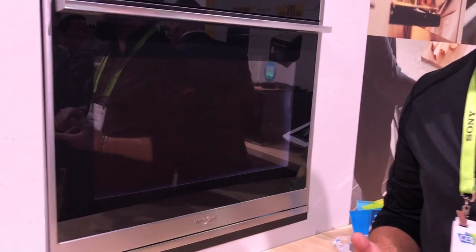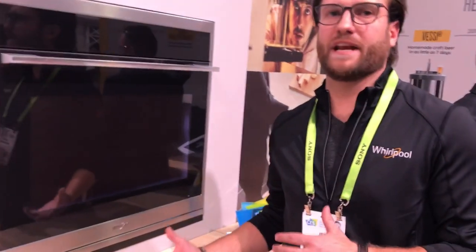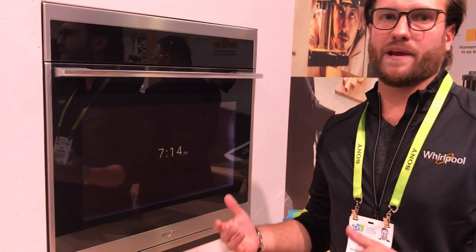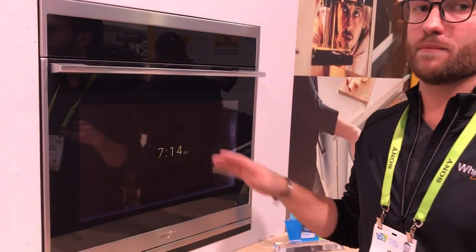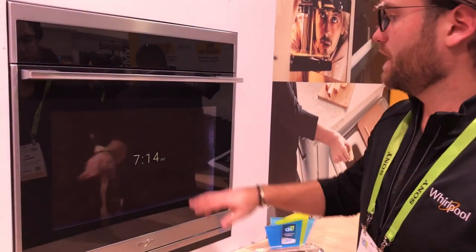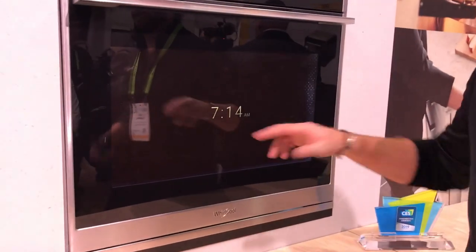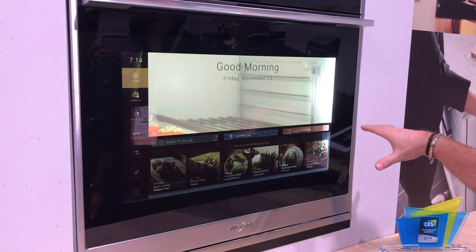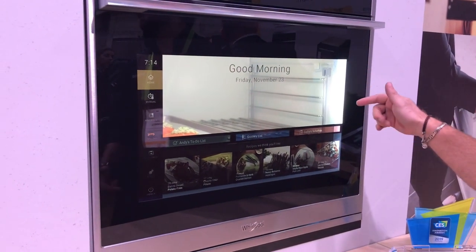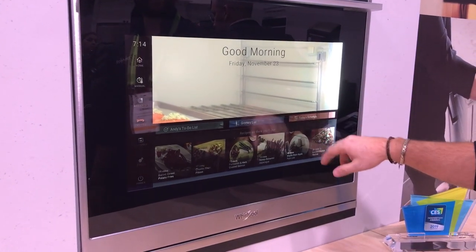You'll notice a couple things that are unique about this one — you see a much bigger Yomli presence where we integrate with your life and your calendar, and the recipe comes out. I'm going to walk through this really fast. It's 7:15 in the morning, you wake up, you're ready to start your day. We're going to allow you to do all of that control from this transparent 27-inch screen. Let's start with the schedule.